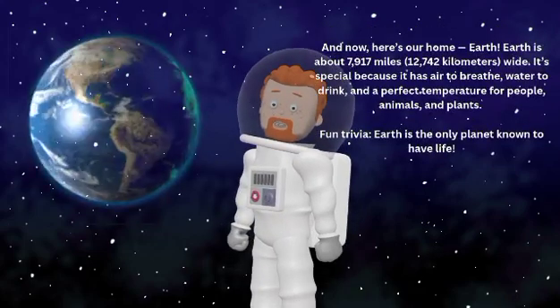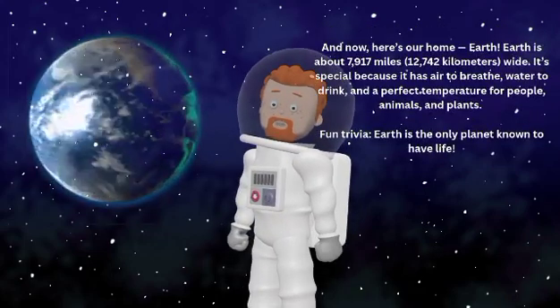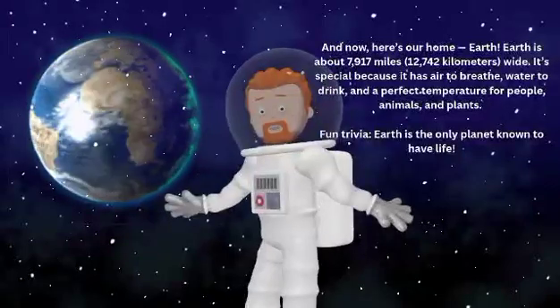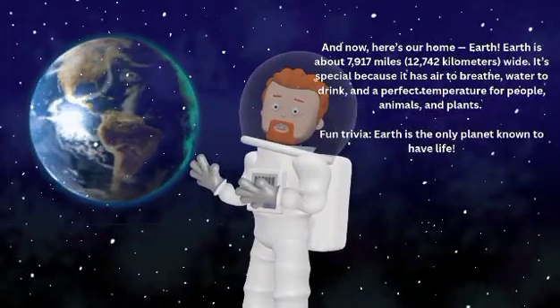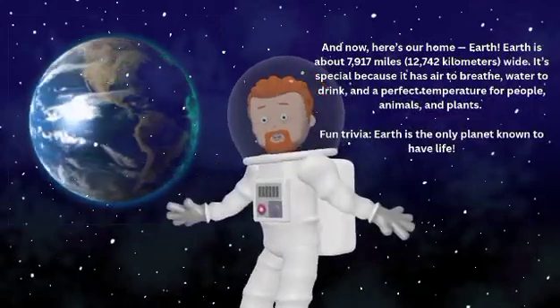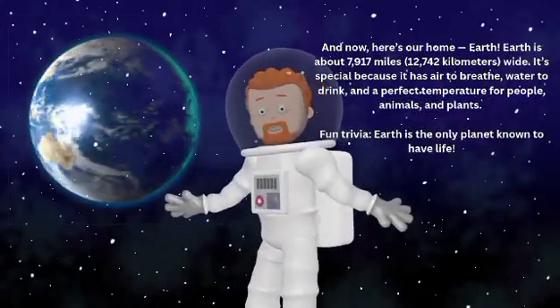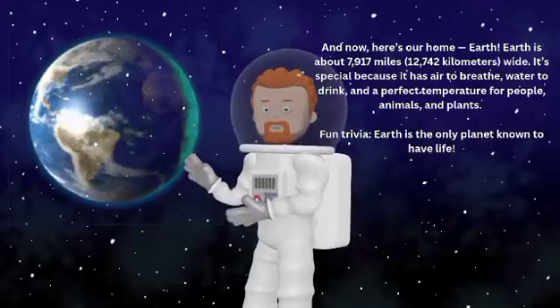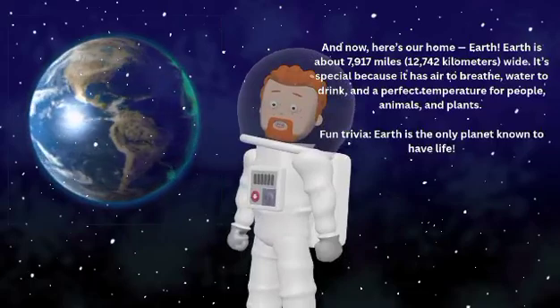And now, here's our home — Earth. Earth is about 7,917 miles or 12,742 kilometers wide. It's special because it has air to breathe, water to drink, and the perfect temperature for people, animals, and plants.